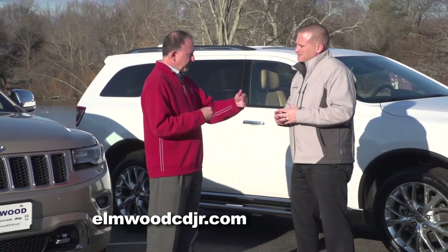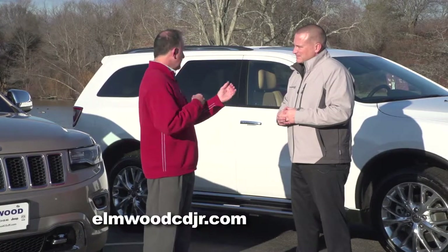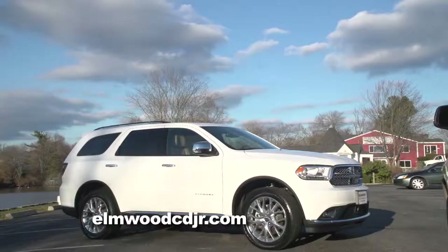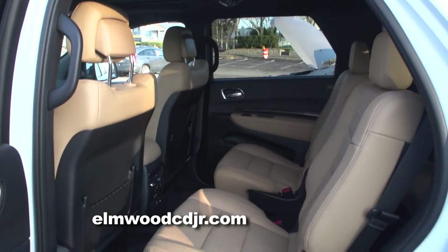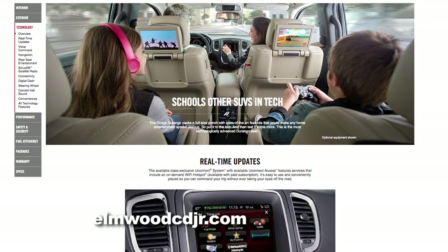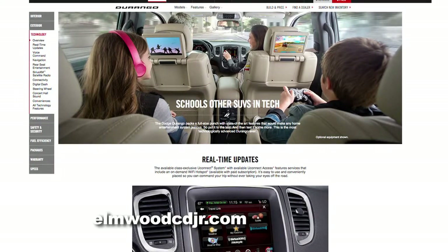Besides five passengers versus seven passengers, for all the moms and dads who have kids, is there one that's a little more kid-friendly? I'd have to say that is the Durango. Being a seven-passenger vehicle with the available third-row seat, another cool feature is the DVD system. The Durango has a dual DVD system that actually retracts from the headrests behind the driver and passenger seat.